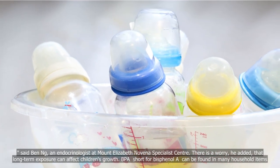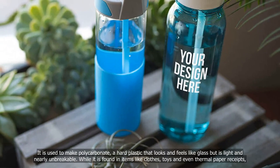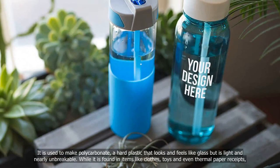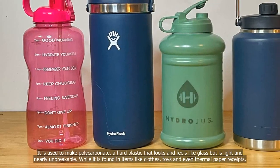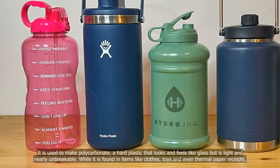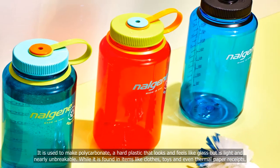BPA, short for bisphenol, can be found in many household items. It is used to make polycarbonate, a hard plastic that looks and feels like glass but is light and nearly unbreakable, while it is found in items like clothes, toys and even thermal paper receipts.